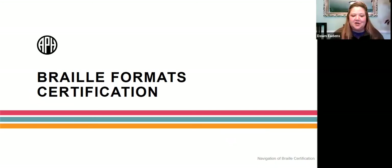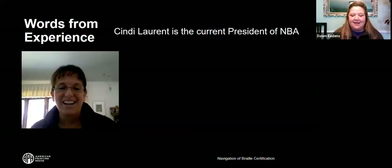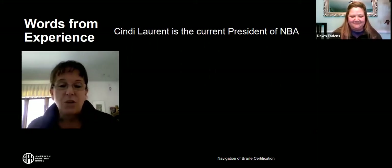Now we're going to talk about Braille formats certification. These are a few words from Cindy Lawrence, current president of NBA.